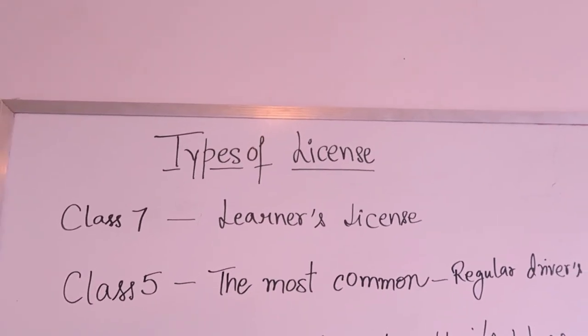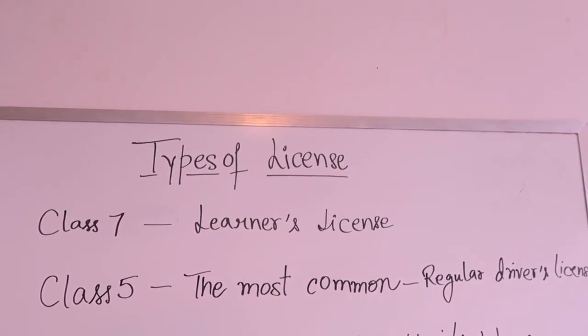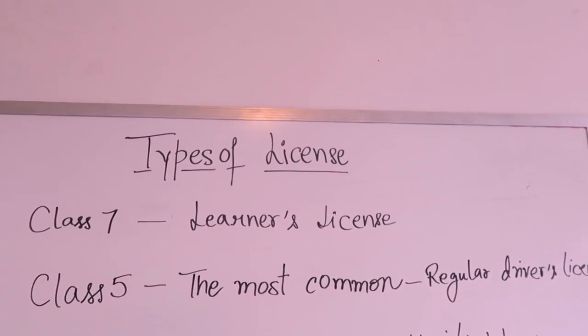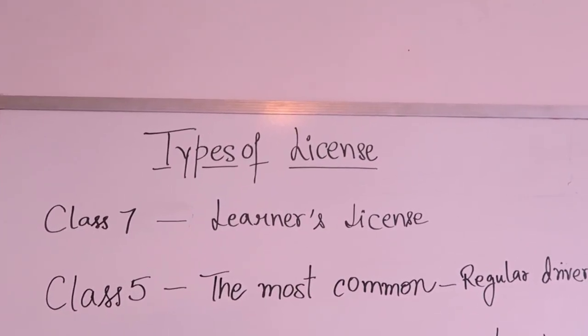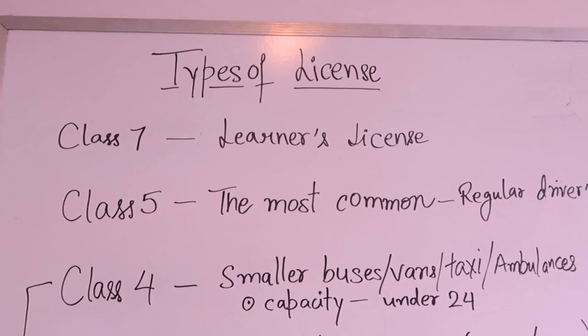The second license we have is class five — the most common, regular driver's license. We're going to talk about how to get that in the next video, which is going to be a very short video.